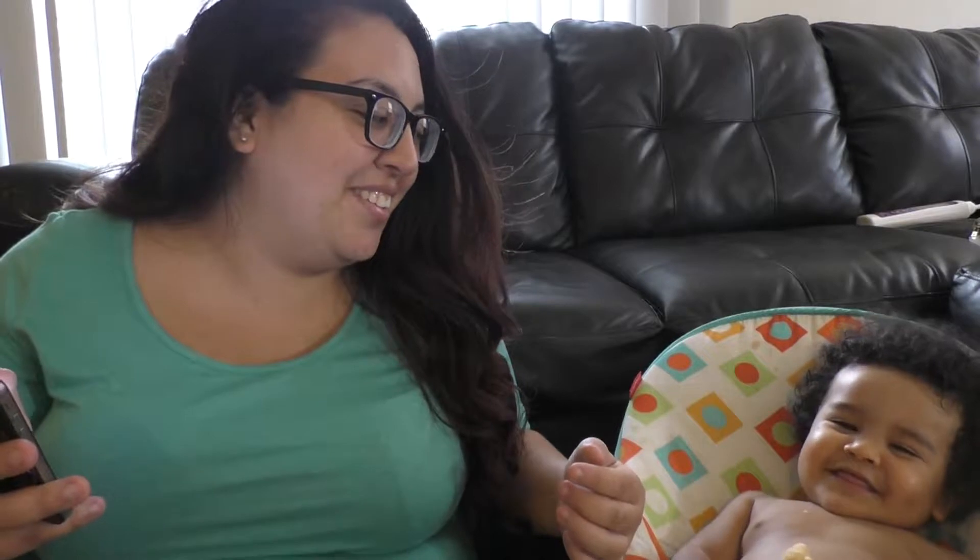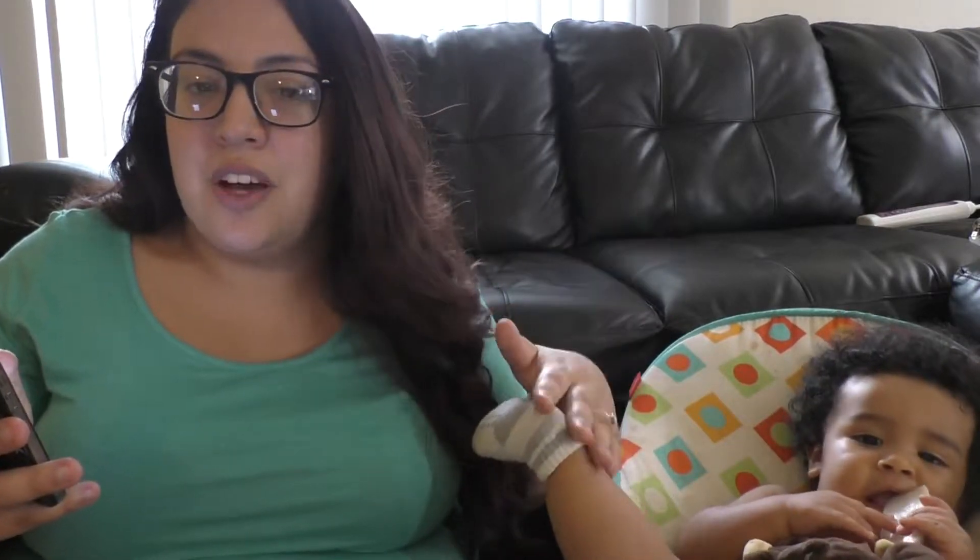He is in size 5 diapers right now. He is in size 5 diapers and he has 8 teeth — 4 on the top and then 2 on the bottom that are all the way through, and then 2 are like halfway out. So, 8 teeth.